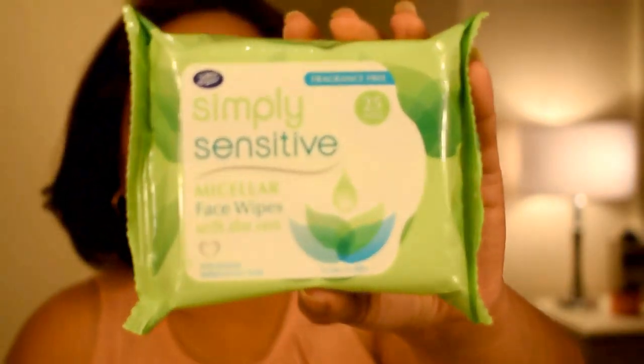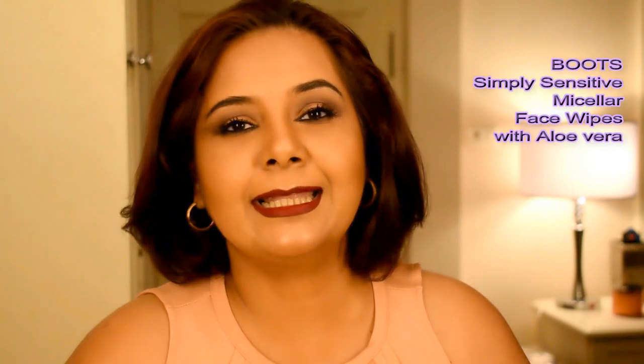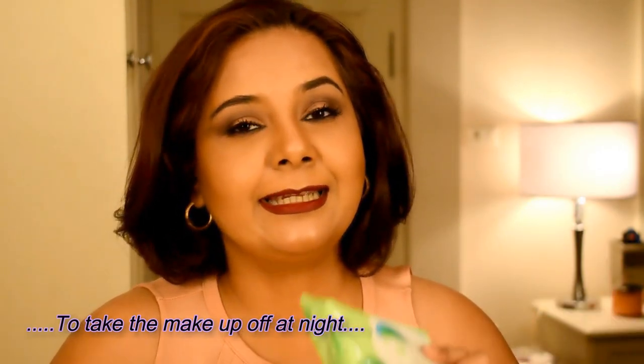The first thing I actually went into Boots to grab is something I always buy — these micellar face wipes from Boots. I use Garnier micellar water as well, one of my favorites. I splash that on my face first, then use these wipes to take everything off. They get everything off very easily and are very gentle on the skin — a staple in my monthly shopping.